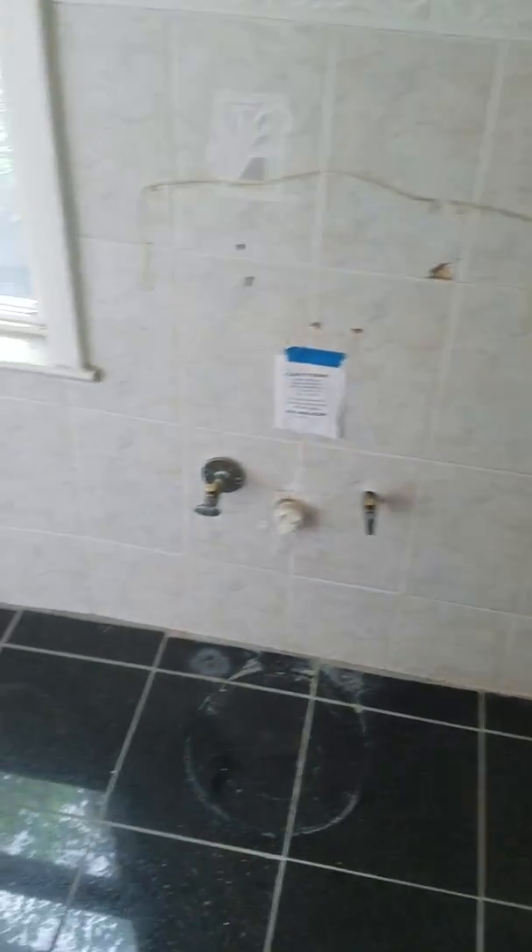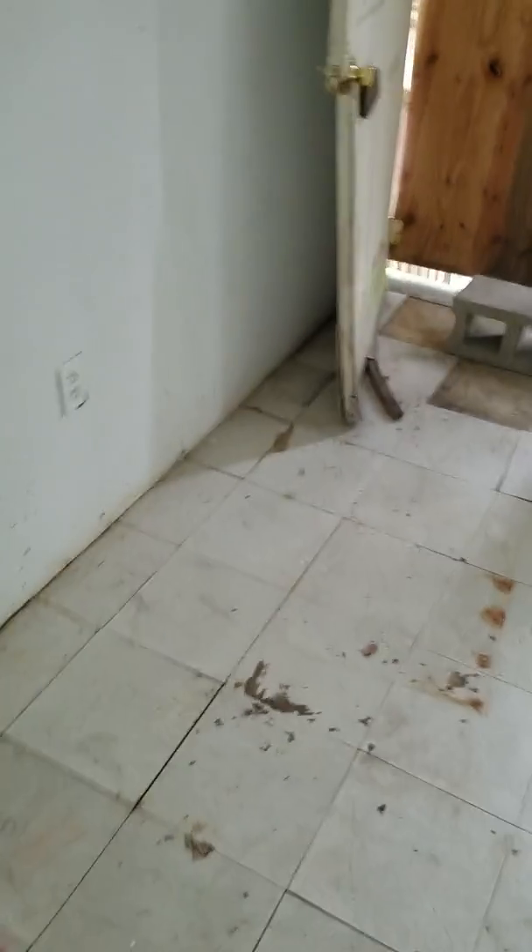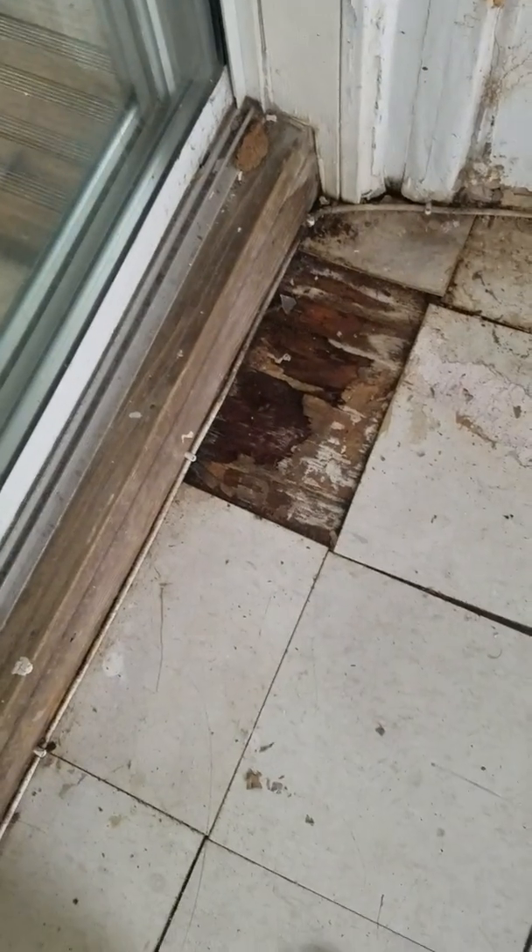Kitchen area. There's a bathroom that has been taken out with a shower stall. Flooring is getting rotted — looks like there might be some moisture in here. Back door entrance. Water heater and furnace are still here. Copper is still there.